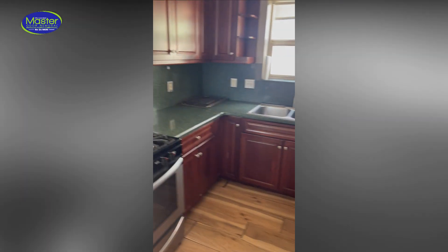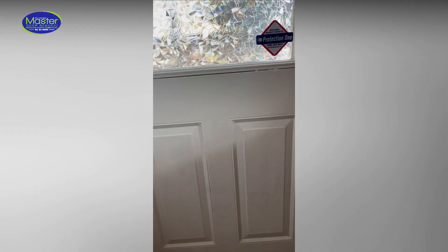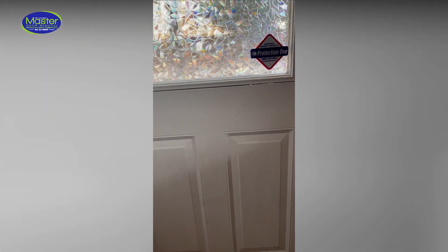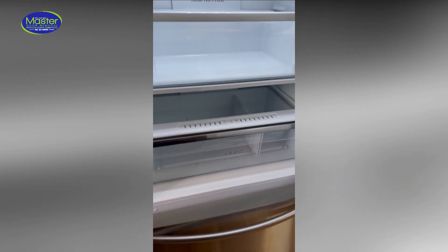And then the kitchen — this door that was peeling apart, so we scraped off a lot of the paint and painted a lot of that. And the fridge looks way better, that's been cleaned out.